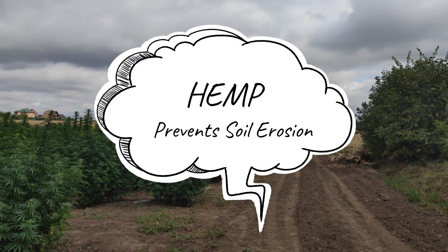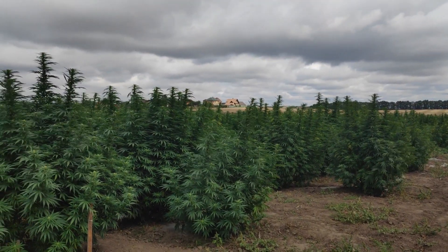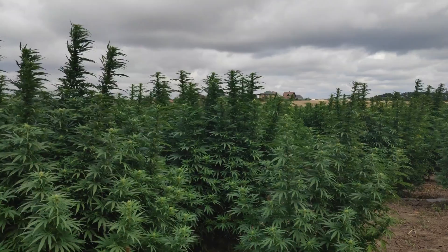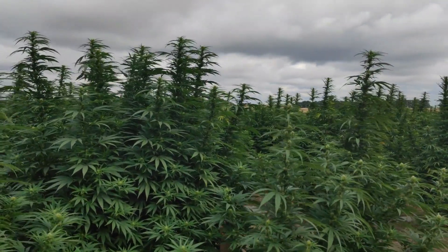The roots of the hemp plant grow strong and up to a whopping 9 feet deep. These kinds of root networks can help to hold soil together and prevent erosion. Hemp can also help in restoring damaged soil.